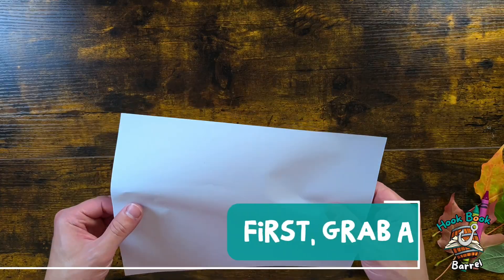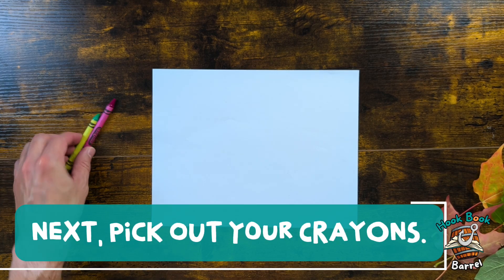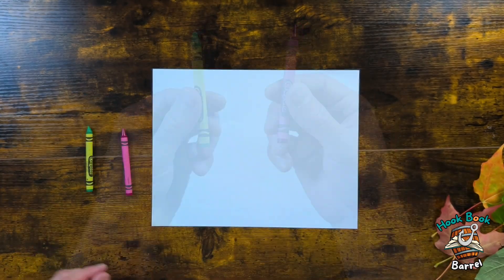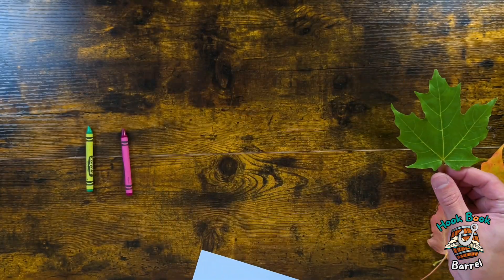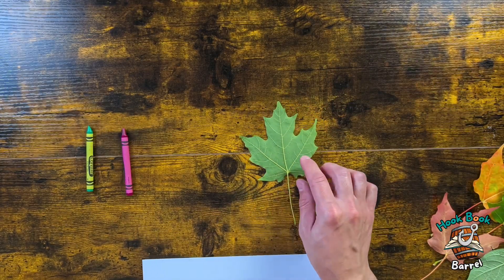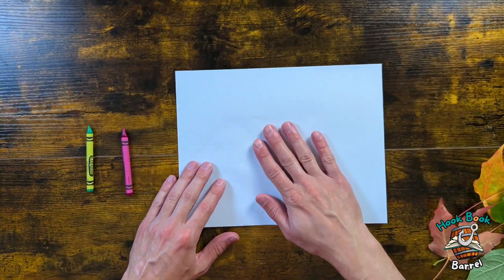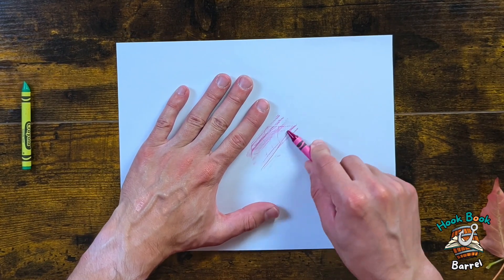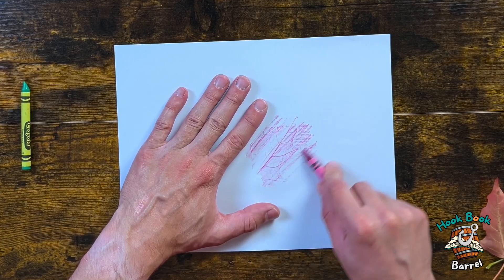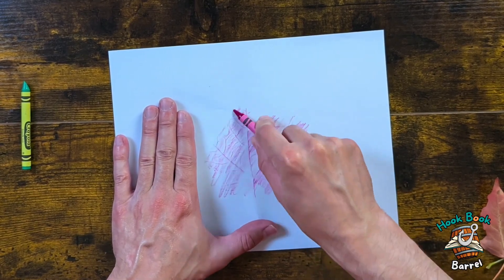Okay, so the first thing we gotta do is get a piece of paper. Then we're gonna take our crayons — make sure we have them ready; I chose red and green. Then we're gonna take a leaf — I'm gonna try a maple leaf, the green one — and we're gonna put it under the paper, face down, so that the bumps are sticking up. Put your paper on top of the leaf, and then you just color — try to trace over the leaf. What's really cool is that the leaf is gonna start coming onto the paper. Look at that!